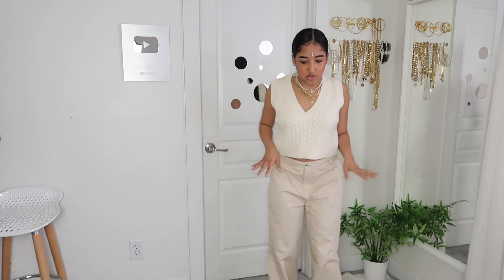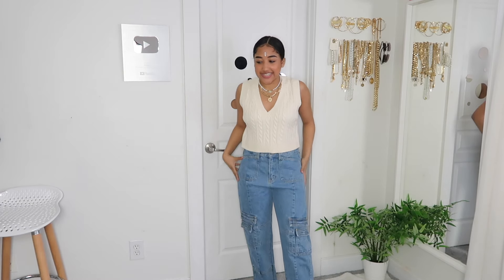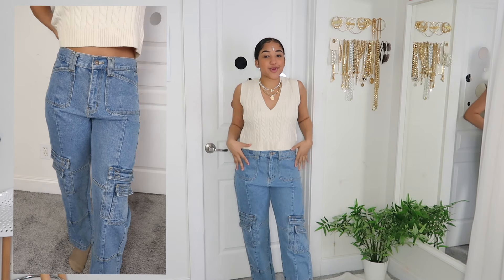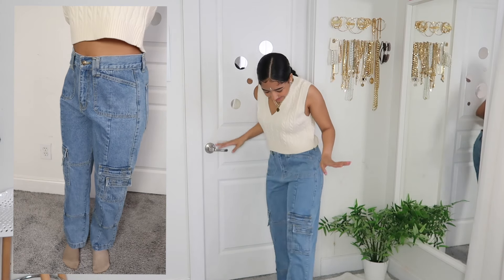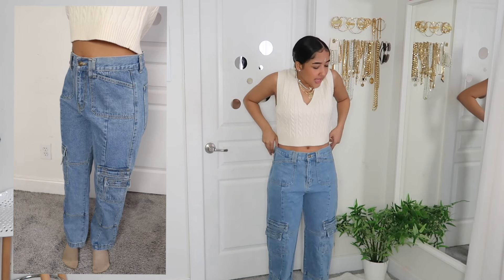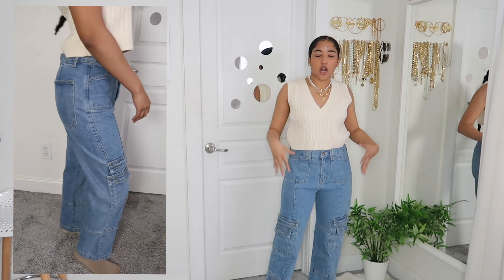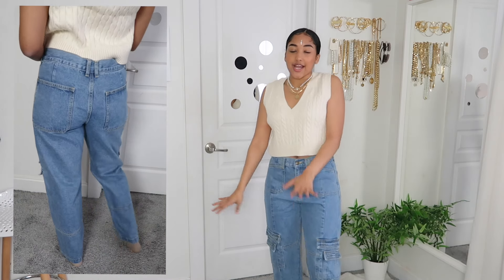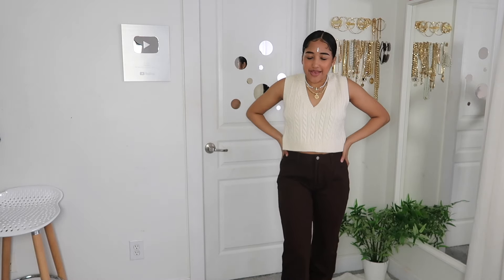In my last Princess Polly haul I was looking forward to getting cargo jeans but I accidentally ordered them too small, so this time I went back and got the right size. They fit so nice and baggy — I love these. They're super straight leg but add a lot of flair to your outfit, especially if you're going for a streetwear casual look. Cargos are definitely the way to go. I got them in a size 10 — I learned my lesson.